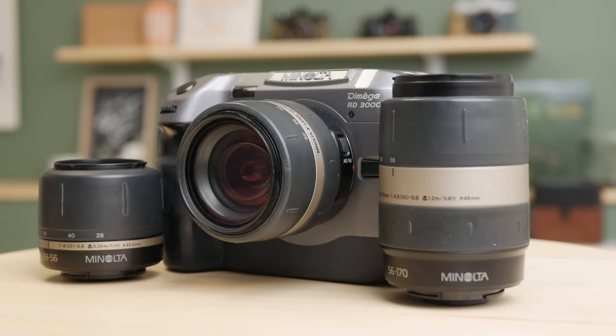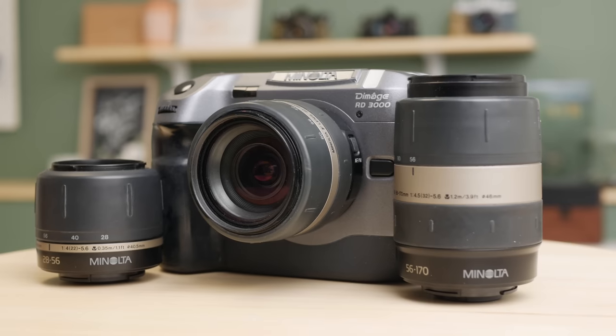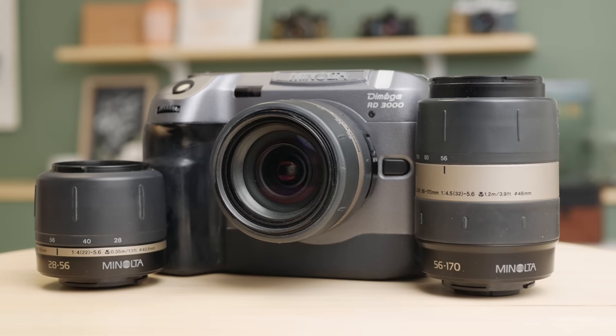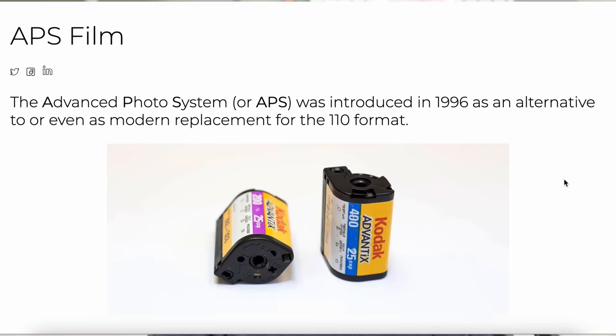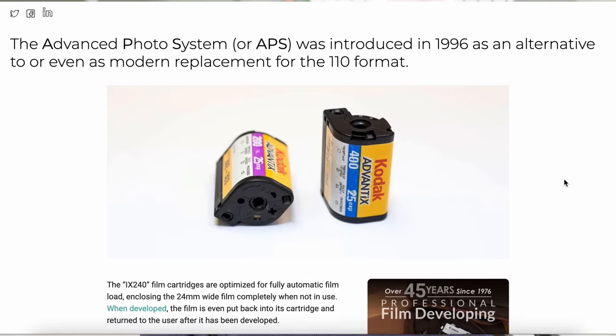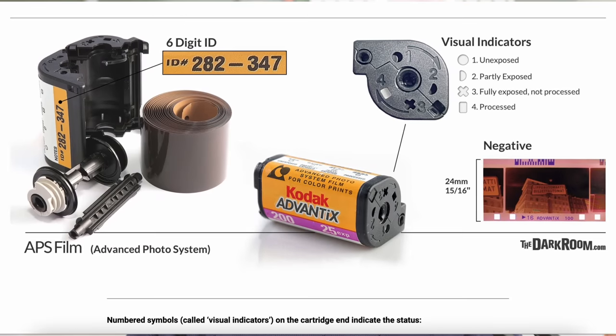I just had to take a stab at what has to be one of the most odd camera system decisions ever made by a large camera manufacturer. I first discovered this camera when digging into dead lens mounts, and one in particular stood out to me — a mount I had never heard of: the Minolta V mount, or Vectus mount. These are the beige branded lenses that Minolta made for their APS film cameras.